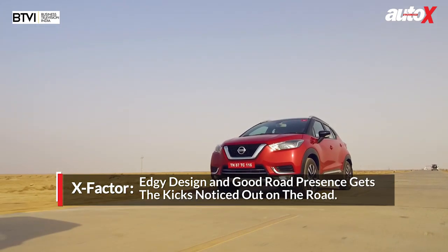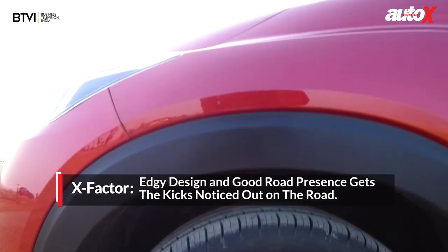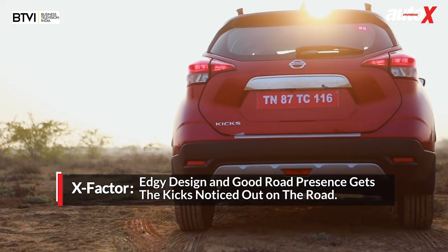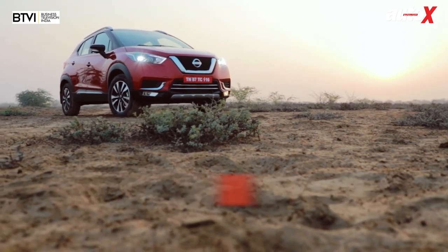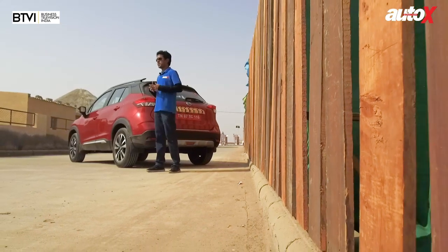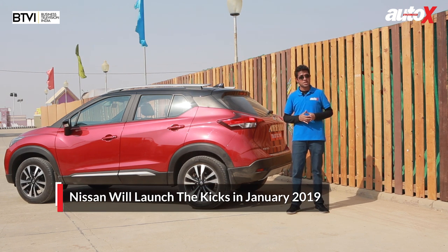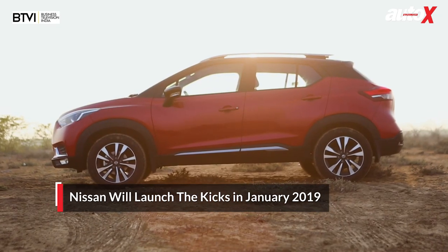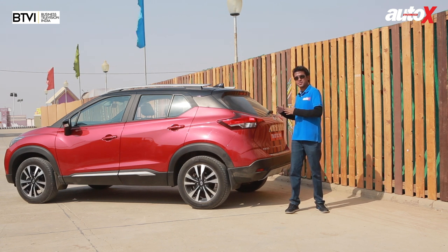Having driven around in the Kicks for a bit, it is a decently well put-together package — good styling and a decent equipment list. Like every car it has its shortcomings, so we have to wait until Nissan plays its final card in January 2019 when it launches the Kicks in India. Crucially, it's the pricing of this car that will be the key to the success of the Kicks in India.